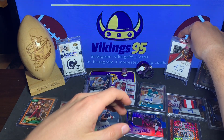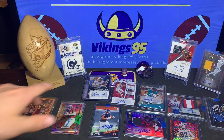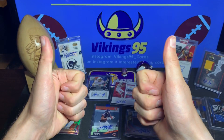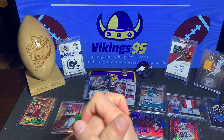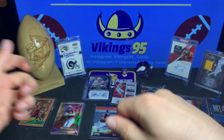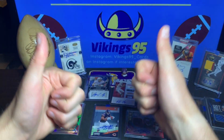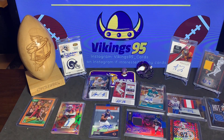That concludes my Saturday mail day. Hope you guys enjoyed it and are having a great start to your weekend. We've got some good weather here so I'm really excited. Have a great rest of your day — throw a like, a comment, a subscribe, turn those alerts on. All the usual stuff. See you later, thanks for watching.